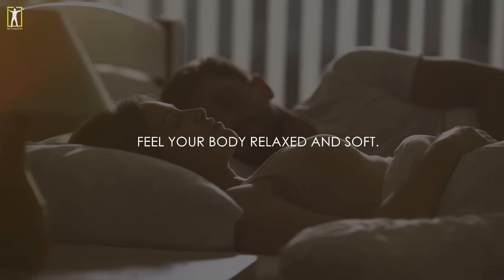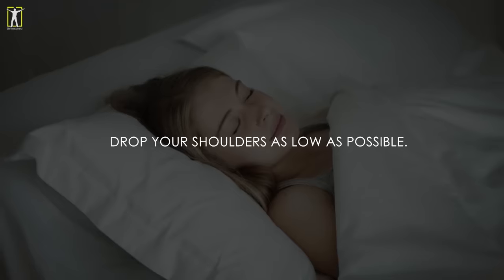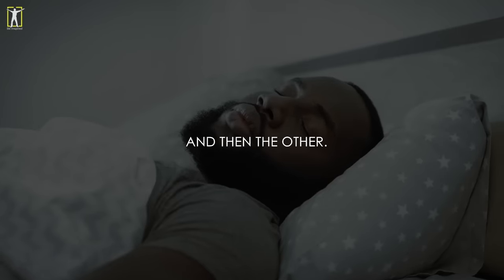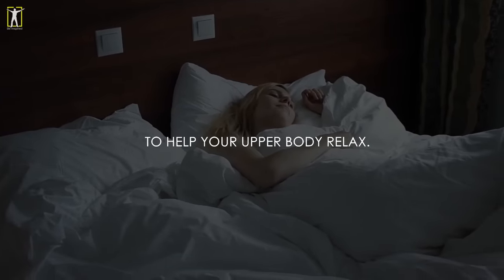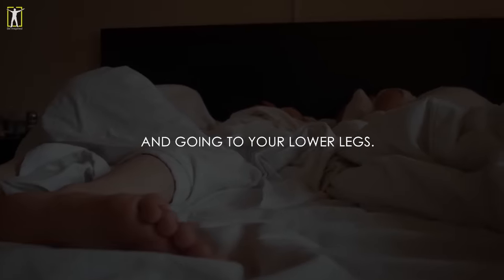Feel your body relaxed and soft. Drop your shoulders as low as possible. Move forward with loosening the upper and lower arm on one side and then the other. Breathe in deeply and exhale slowly to help your upper body relax. Remove any tension from your legs starting from your thighs and going to your lower legs.